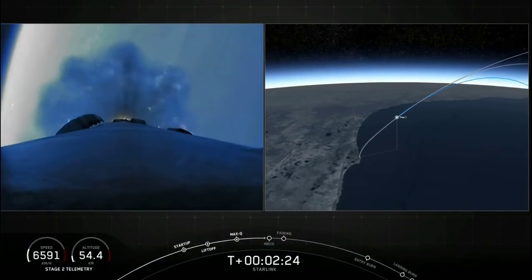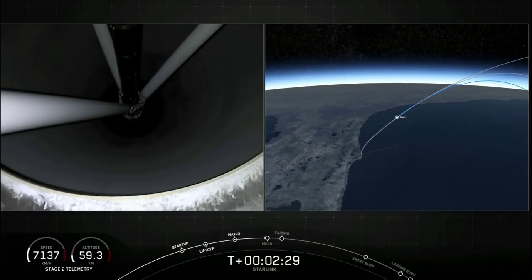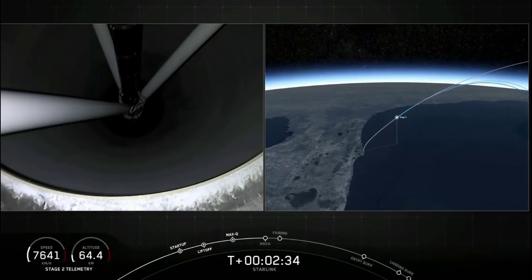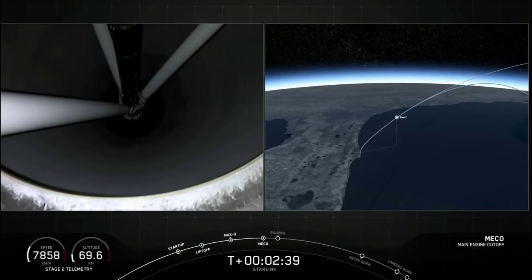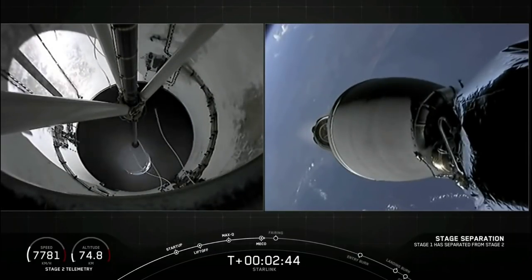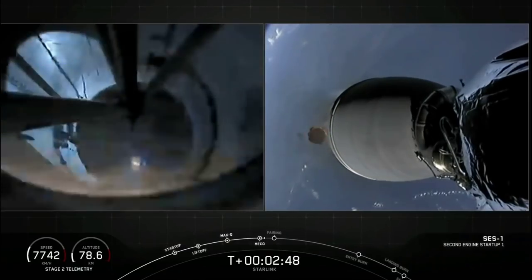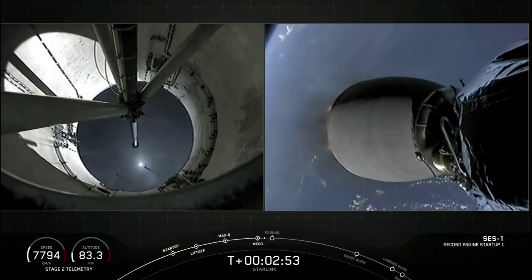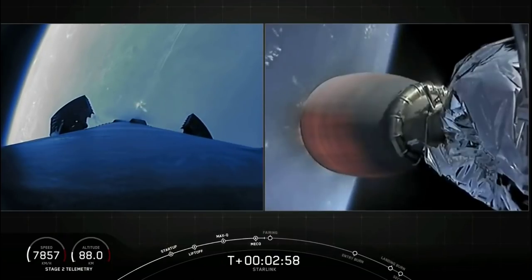Expecting MECO in about ten seconds. Stage separation confirmed. On your screen we have visual confirmation of those three events. MVAC is now ignited and beginning to develop that warm orange glow.